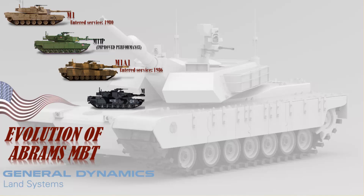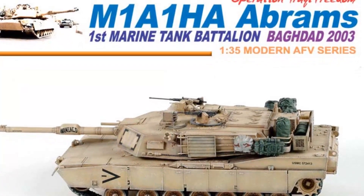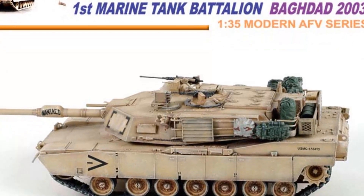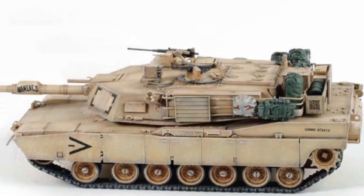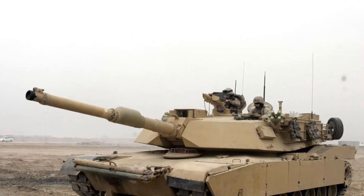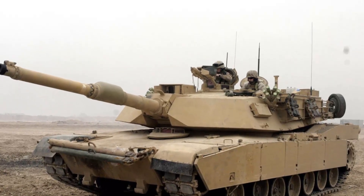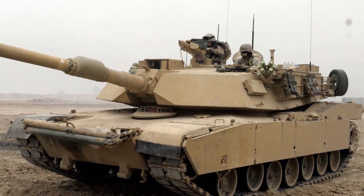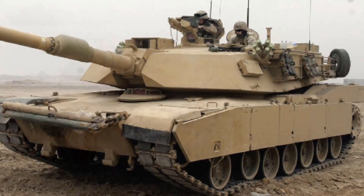The M1A1HA (Heavy Armor) is an up-armored version of the M1A1 Abrams with the same gun, and it maintains exceptional mobility thanks to its gas turbine engine. This tank has first-generation depleted uranium armor components. The M1A1HA Heavy Common is a modification featuring second-generation depleted uranium armor components, digital engine control, and a few other upgrades.